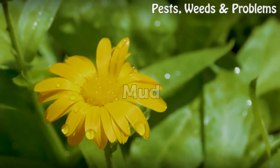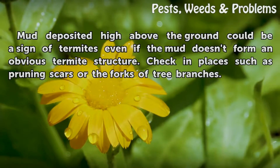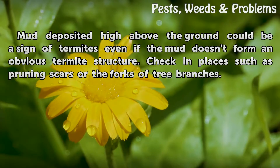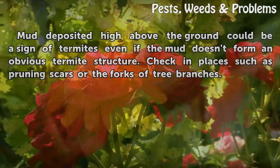Mud. Mud deposited high above the ground could be a sign of termites, even if the mud doesn't form an obvious termite structure. Check in places such as pruning scars or the forks of tree branches.